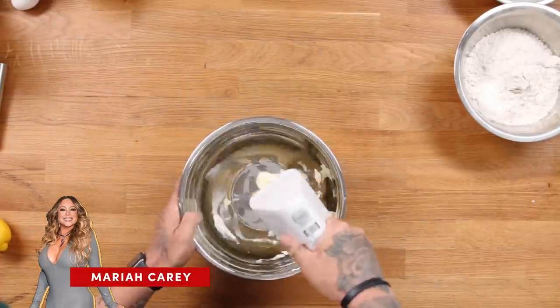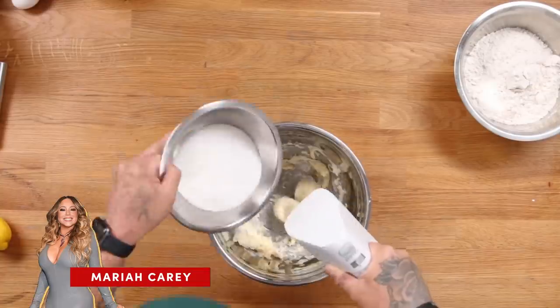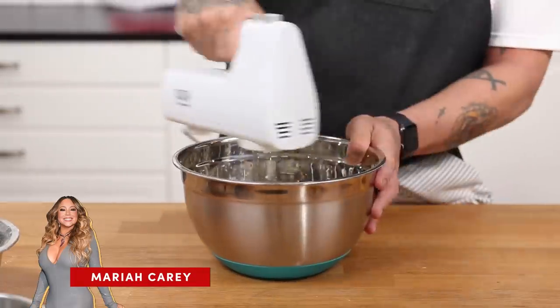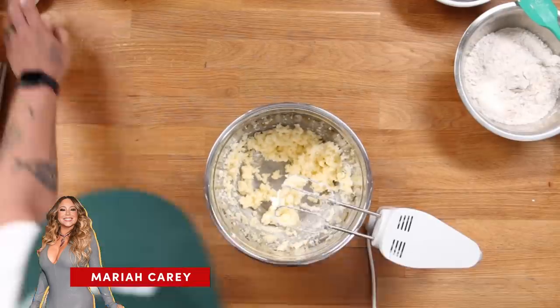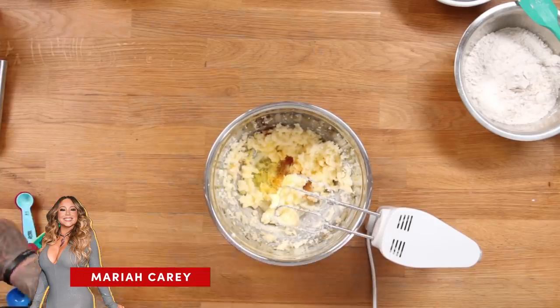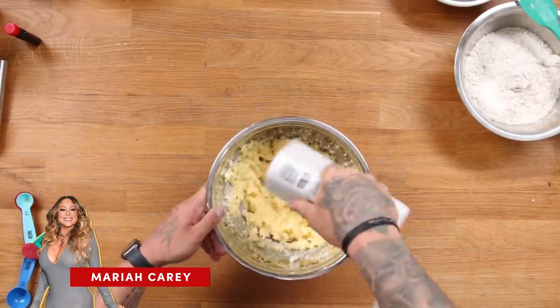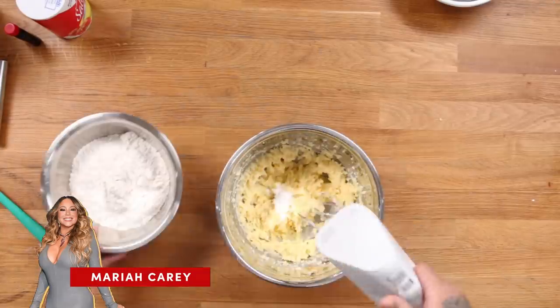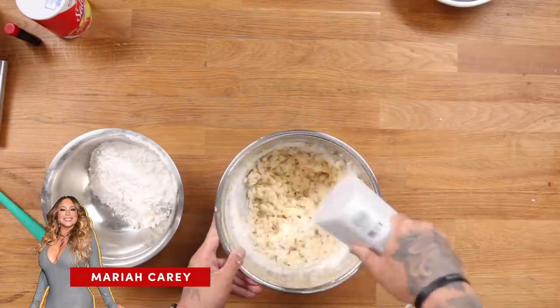Next up, we have Mariah Carey's cookie recipe. In a bowl, we're going to cream together butter and sugar until it's light and fluffy. Once that's done, we're going to add an egg, milk, lemon zest, vanilla, and mix that up until it's nice and smooth. We're going to add baking soda, salt, and once again add flour in increments until you reach a nice consistency.